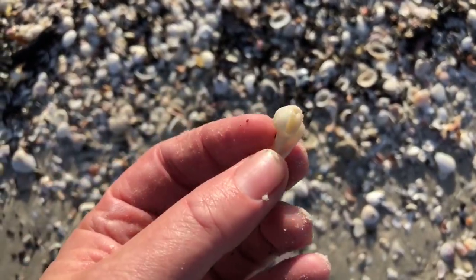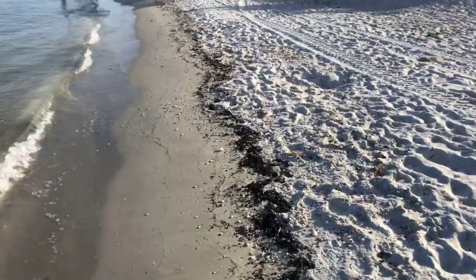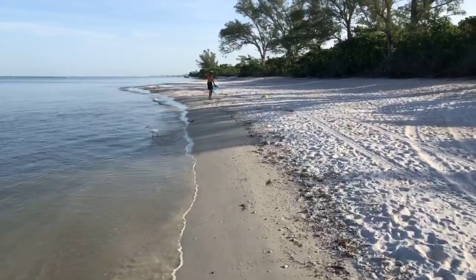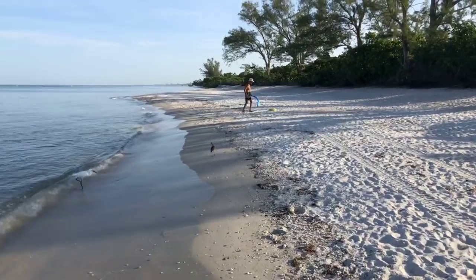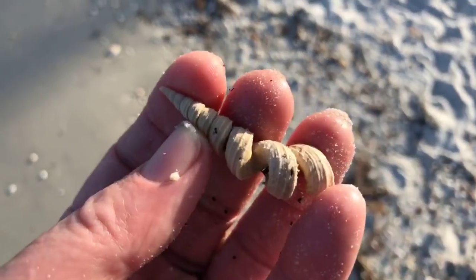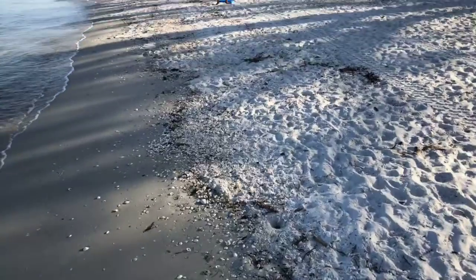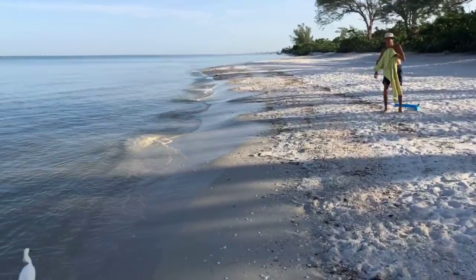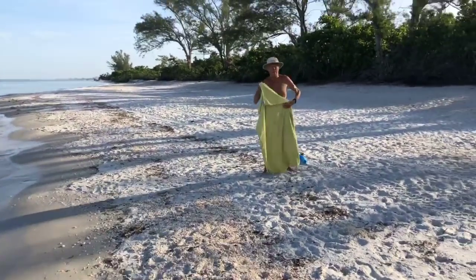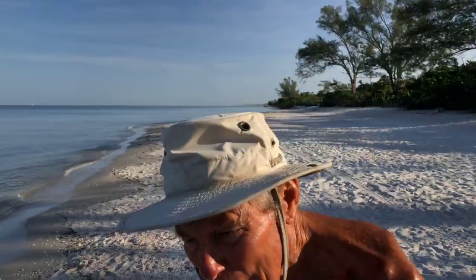Looks like an old lightning whelk — a little baby lightning whelk. Here comes Johnny Weissmuller climbing up out of the water. There's a nice little worm shell there, and a little snowy egret. Oh, it's Roy — I thought it was Johnny Weissmuller swimming out there. I thought Tarzan was out there taking a swim!